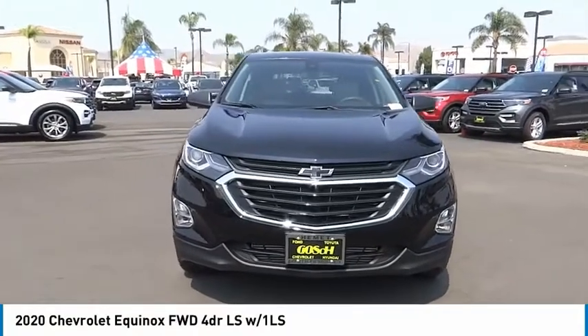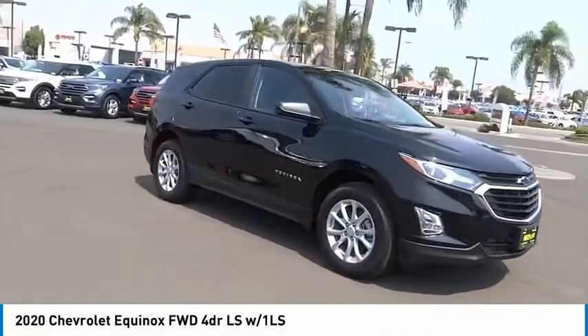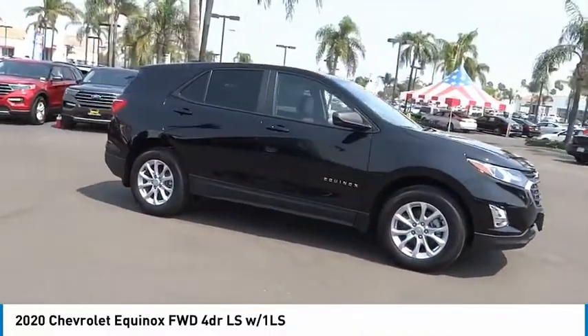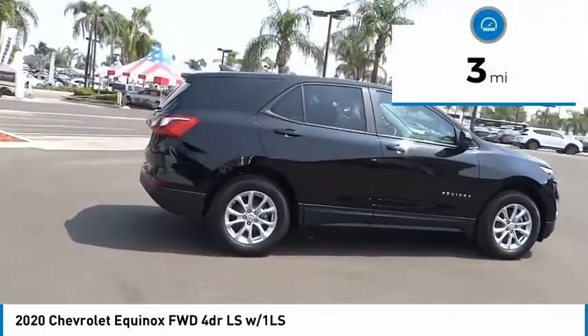Take a ride in the 2020 Equinox. Fuel efficiency, safety, and value equals the Chevy Equinox. This vehicle has less than 100 miles.